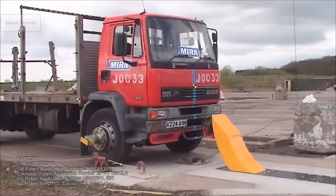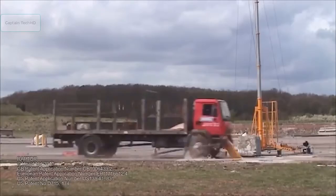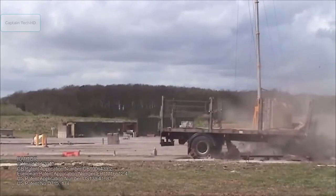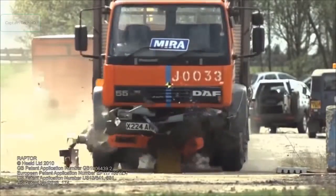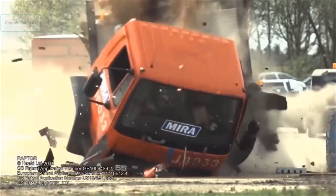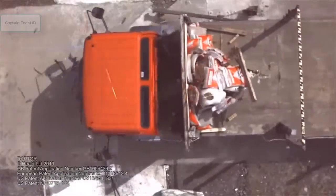Rising from its position beneath the ground, this formidable structure can stop a 7.5-ton truck moving at 80 kilometers per hour.